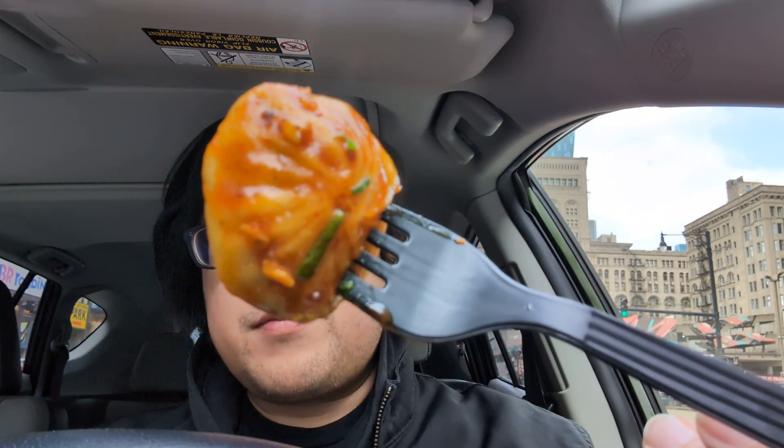Let's take another look at another one. You should check it out.